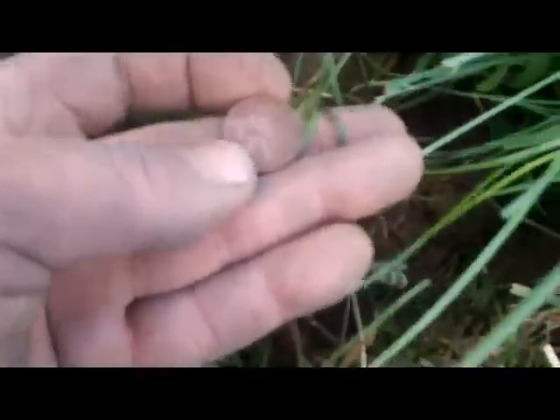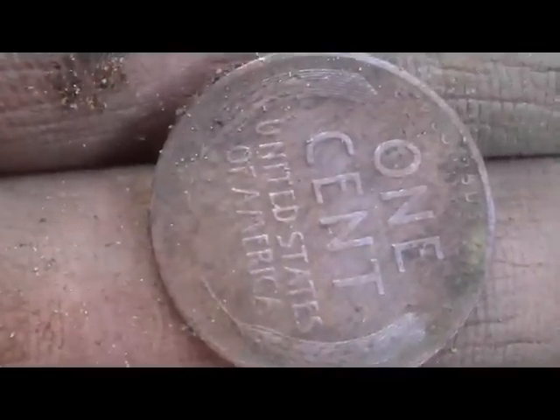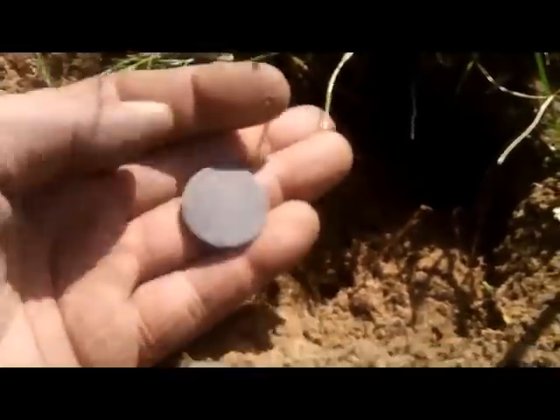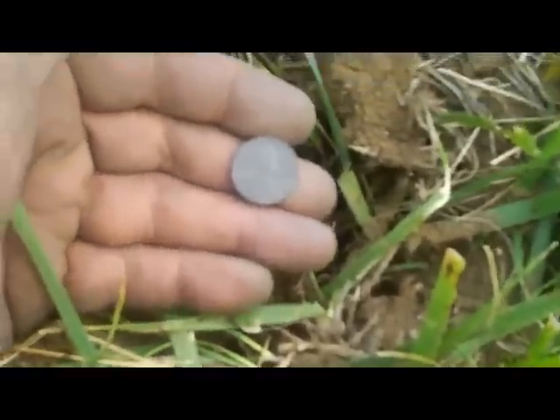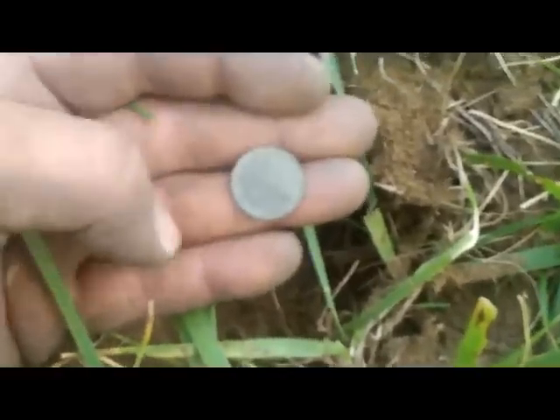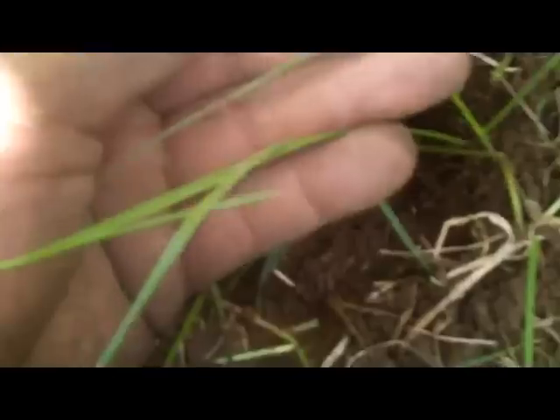Just got the first wheat penny of the day. Picked up another wheat penny at about four inches. Had a signal around four inches and looks to be another wheat penny.